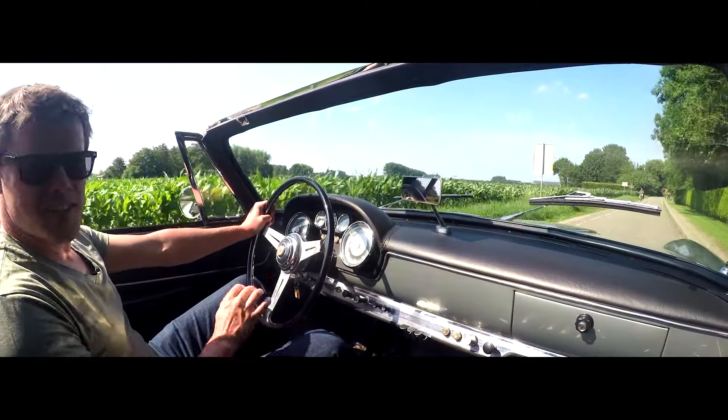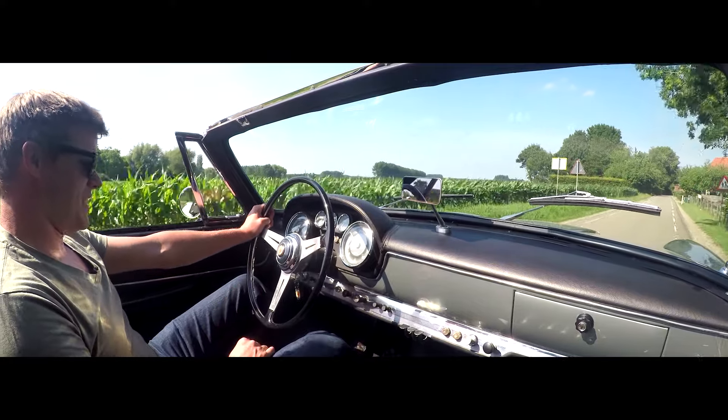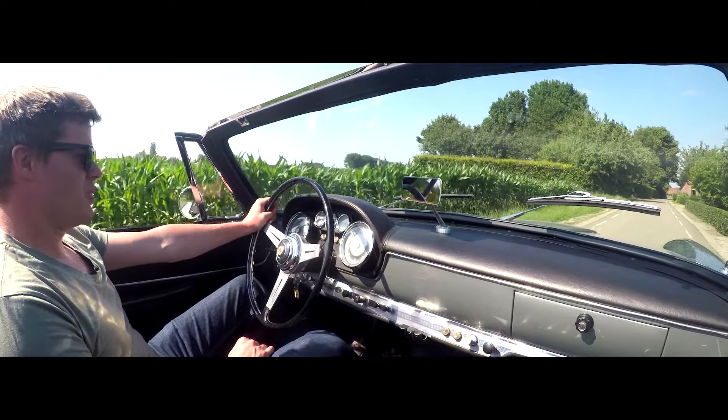Not all cars from the 60s came with power steering — well, this one has. And maybe it's part of the deal when you buy a 1 million euro car.